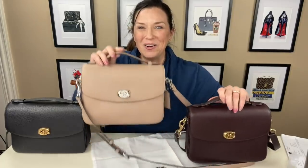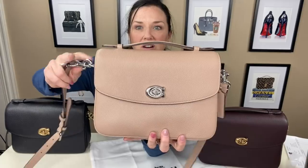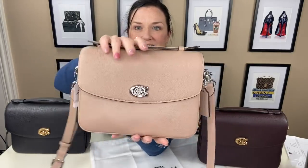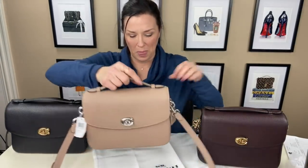And then the taupe — see how fresh and different this looks with the nickel hardware? It just has a modern take. I love it. I'm very excited. So there's my Cassie lineup so far.